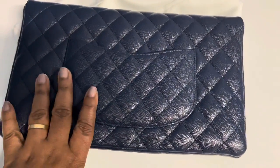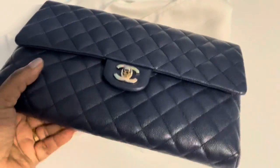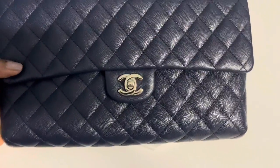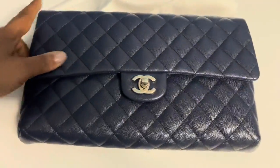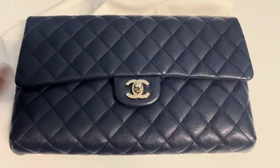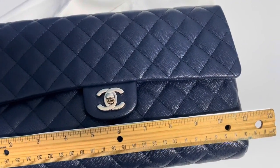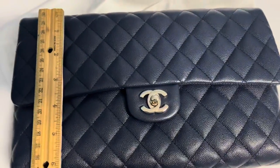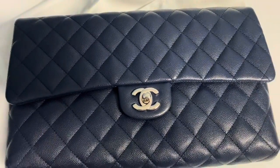I think the length is the size of the jumbo classic flap. Obviously it's going to be a smaller depth, and I think it's the same in height. It measures about 11 and a half inches in length and about seven inches in height.